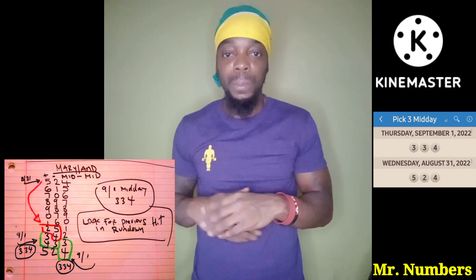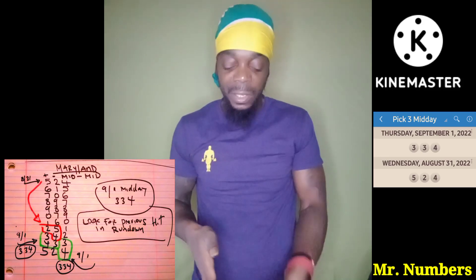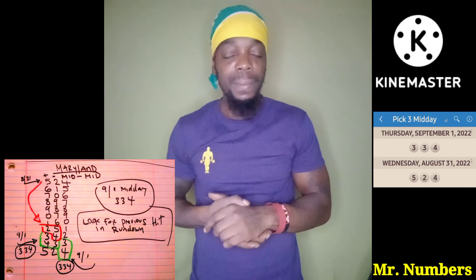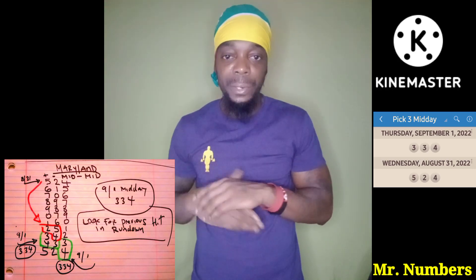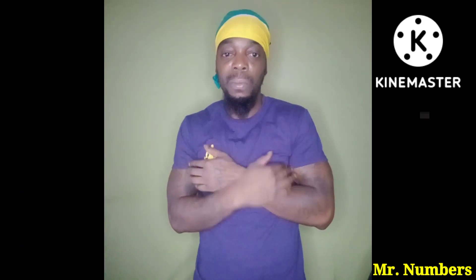The brother sent me a message about two minutes ago, I looked at his state and seen the numbers were connected, and I just made this video. So it's that easy — just look for patterns and connections and y'all should be good to go. Peace and love YouTube, it's Mr. Numbers and I'm out.